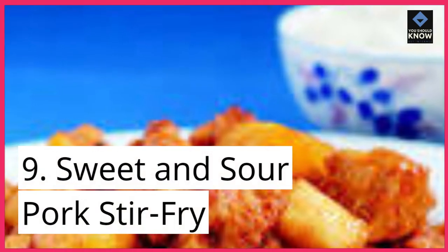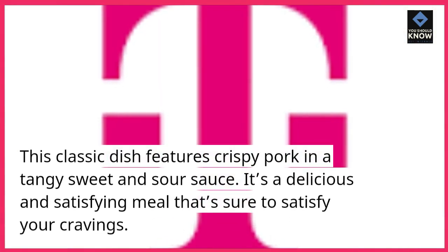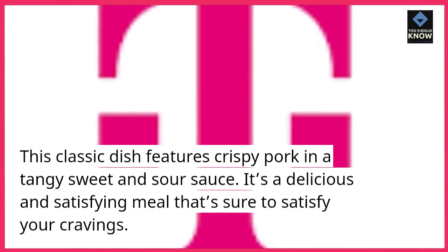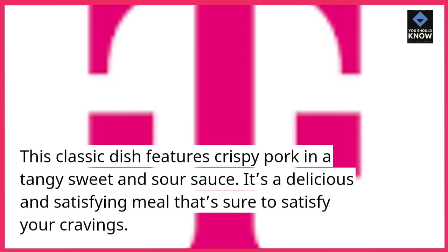9. Sweet and Sour Pork Stir-Fry. This classic dish features crispy pork in a tangy sweet and sour sauce. It's a delicious and satisfying meal that's sure to satisfy your cravings.